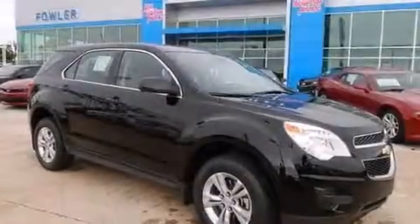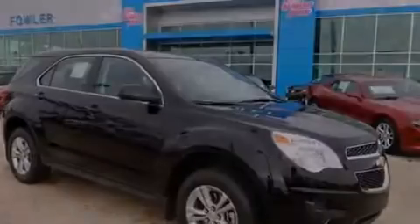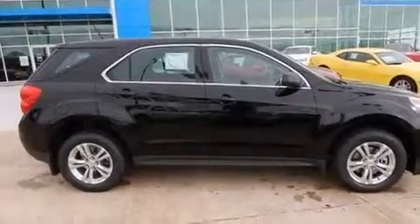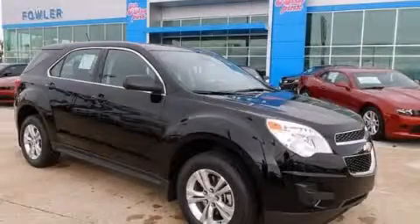Additional features include latch-ready child seat anchors, rear seat childproof door locks, steering wheel mounted controls, full power accessories, and an auxiliary power outlet. This vehicle won't last long at this price — call and arrange a test drive now.